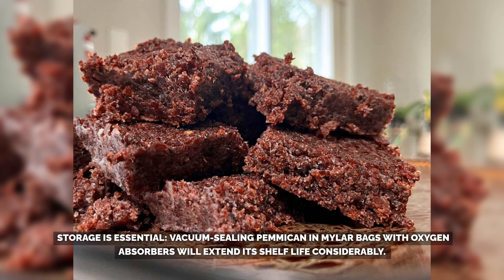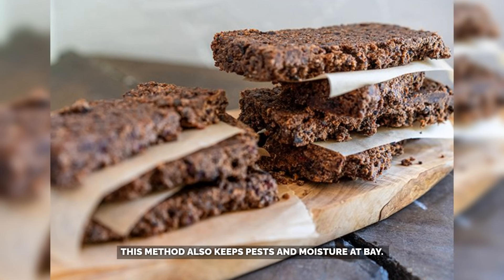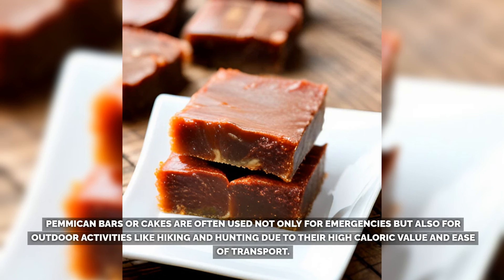For long-term storage, traditional recipes that avoid moisture-heavy ingredients are ideal. Vacuum-sealing pemmican in mylar bags with oxygen absorbers will extend its shelf life considerably, keeping pests and moisture at bay. Pemmican bars or cakes are often used not only for emergencies, but also for outdoor activities like hiking and hunting due to their high caloric value and ease of transport.